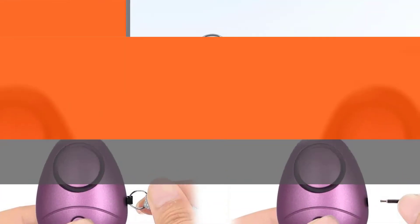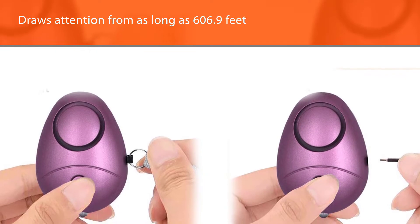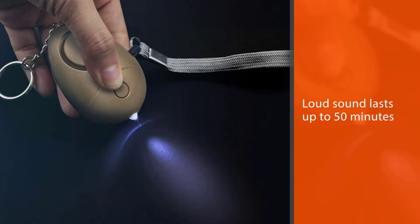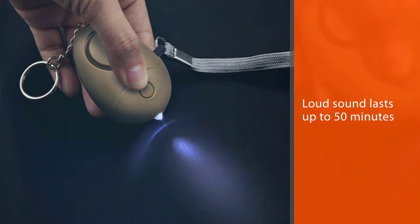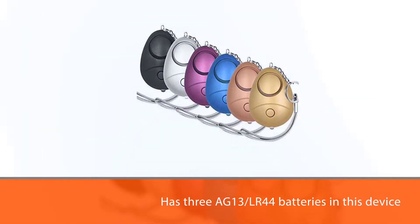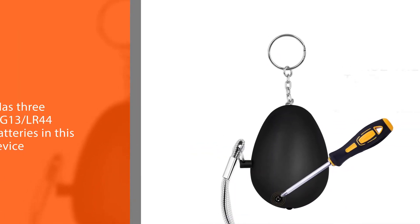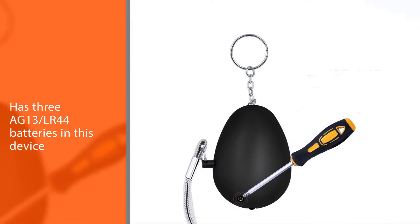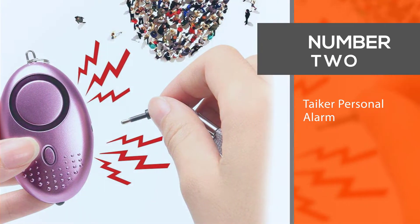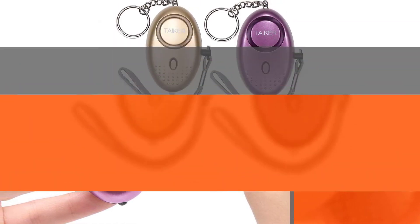There are three AG13 or LR44 batteries in this device. You can easily attach it to a bag, backpack, keys, belt loop, school bag, suitcases, or any other place. Made from environmentally safe materials, these personal alarms have a compact design and are resistant to voltage, crash, fall, and high temperature.